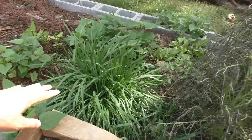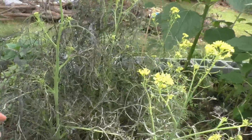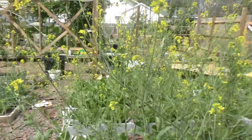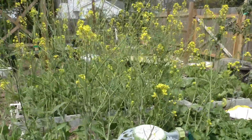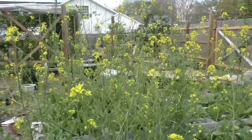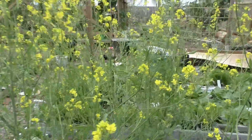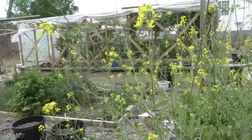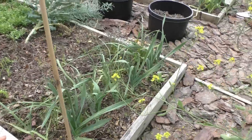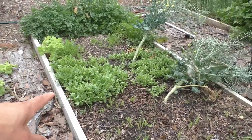Over here we've got some chives and this is red mizuna — it's getting hot now so it's starting to flower. Let me show you my mustard greens — I've already harvested a lot of leaves, but it's starting to flower and the bees absolutely love it. You can see the bees on them right now. I want to leave them for the bees — the flowers are pretty too.